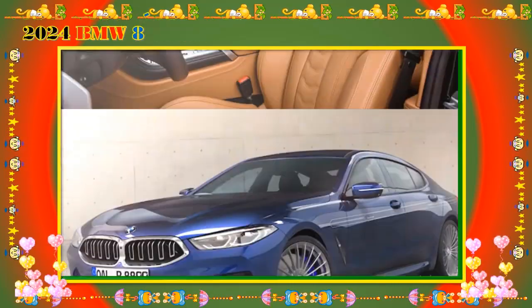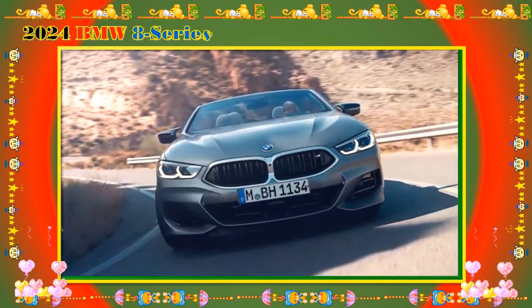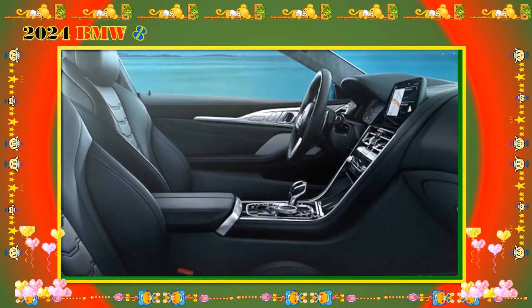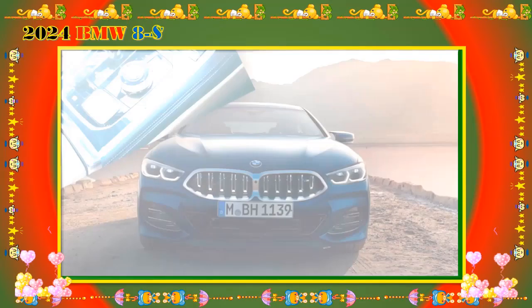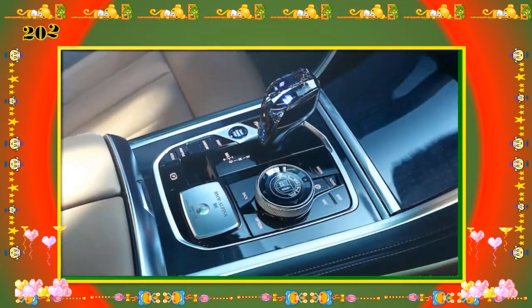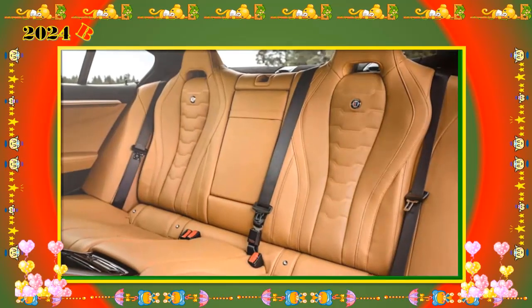2024 BMW 840i X-Drive — MSRP from $93,395. Going with the 840i X-Drive trim brings AWD over the base model's rear-wheel-drive system. Beyond that, it shares the same standard and optional features as the lower 840i trim.